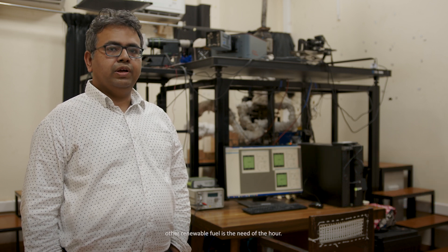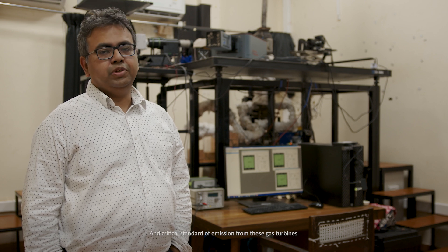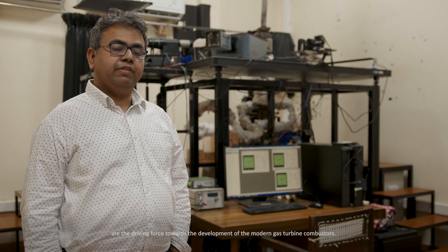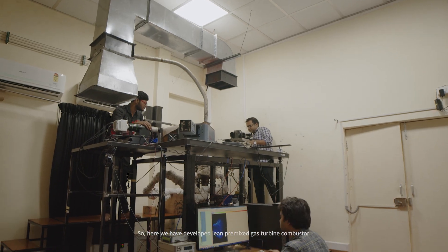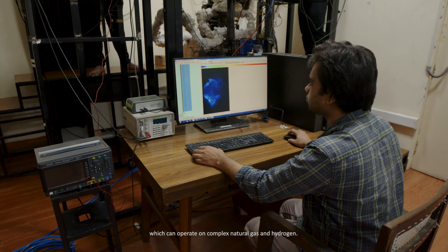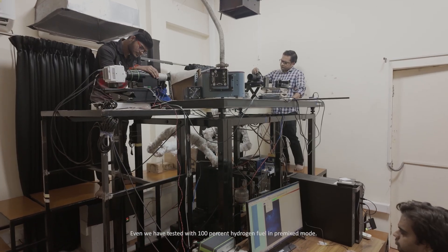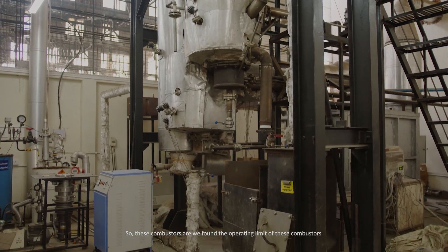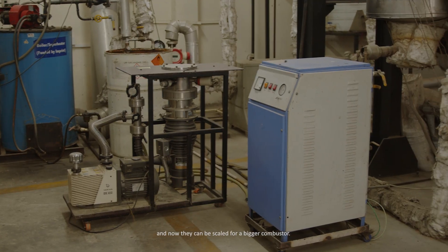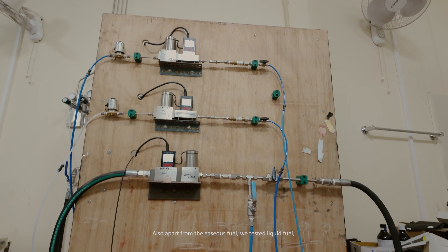We are looking at advanced manufacturing technologies and development of gas turbine combustors which can operate on hydrogen and other renewable fuels. Critical standards of emission from these gas turbines are the driving force toward development of modern gas turbine combustors. We have developed a lean premixed gas turbine combustor that can operate on compressed natural gas and hydrogen — we have tested with 100% hydrogen fuel in premixed mode.